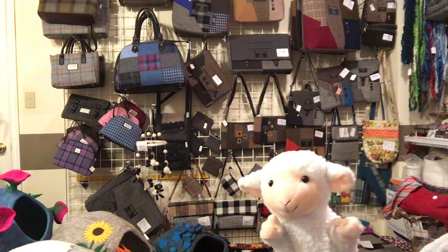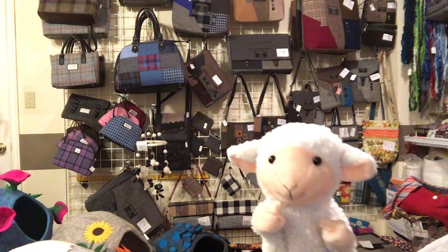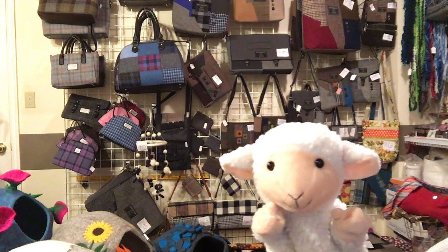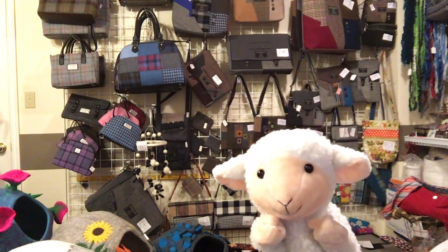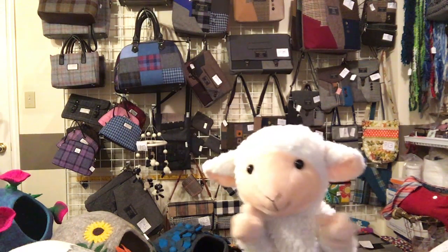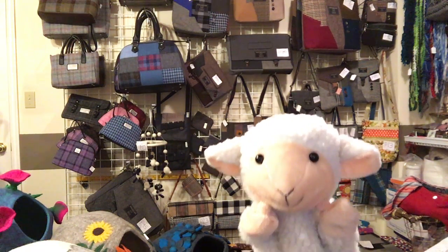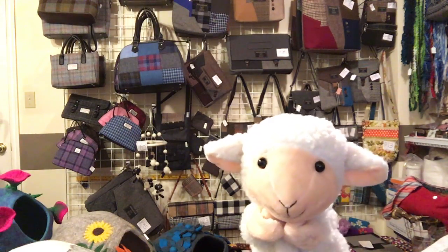Hello, I just went to the coolest website. You have got to check it out. The name of the company is Cool Wool, and you would not believe all the really cool wool stuff they have. The website that I found was www.mycoolwool.com.